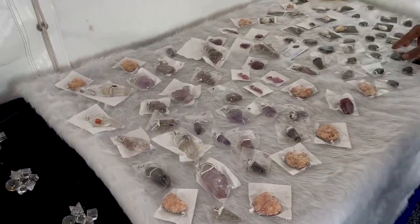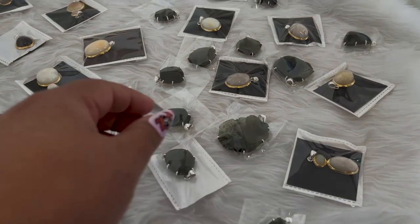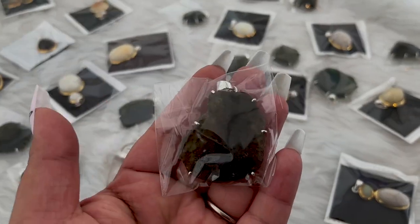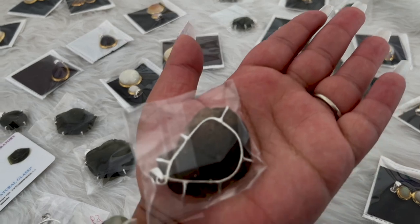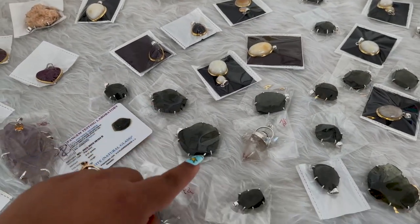Moldavites — wow, that's a big Moldavite! Look at that, you guys. That is a massive piece of Moldavite. I don't think I've ever seen one that big. Beautiful. He's got a lot of Moldavites.